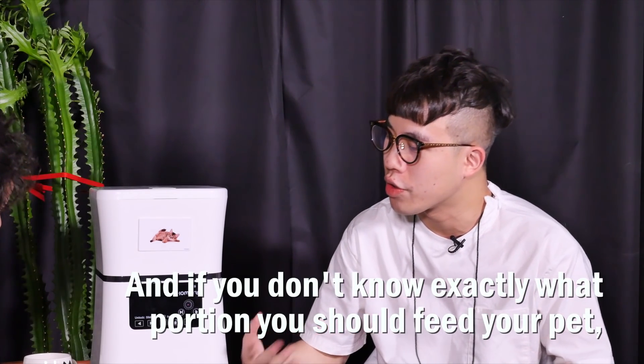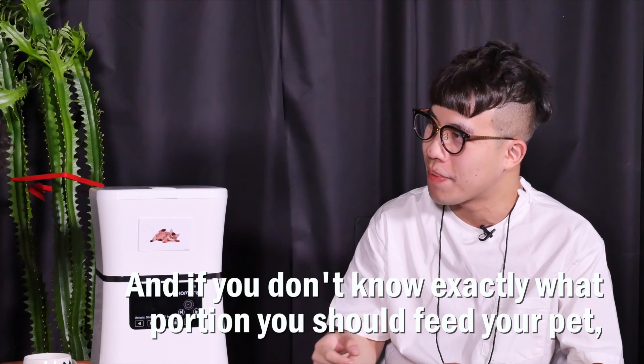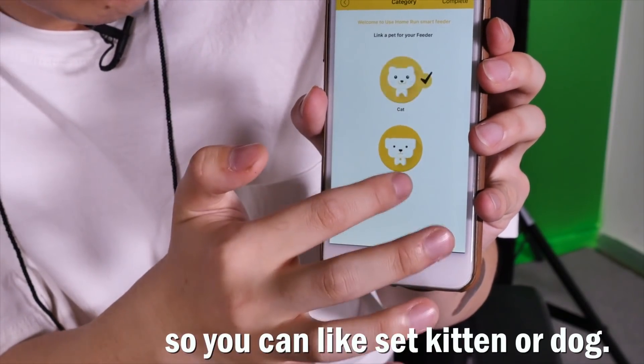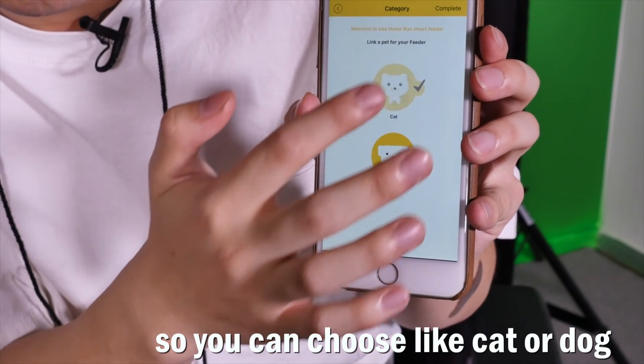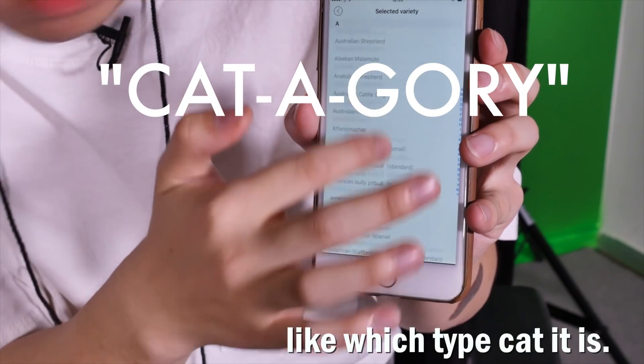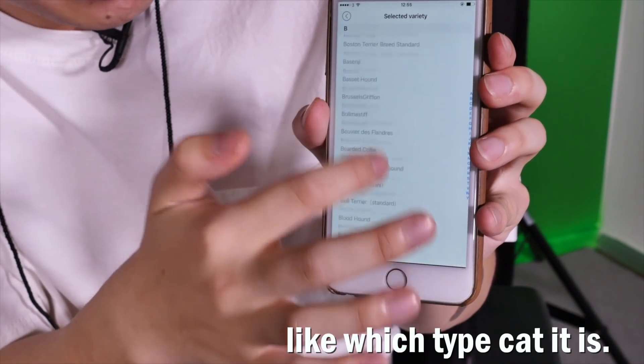If you don't know exactly what portion you should feed your pet, there is a pet information feature. So you can set kitten or dog — you can choose cat or dog. When you choose a cat, you can choose the category, like which type of cat it is.